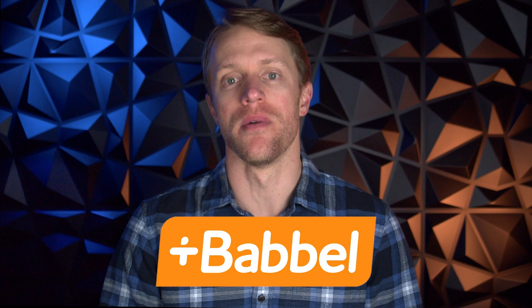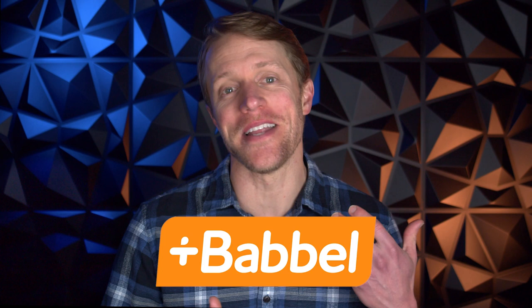Hey, what's up everyone? John here from testprepinsight.com, and today I'm going to be reviewing the Babbel German program. I'll cover how the course is structured, what the lessons are like, pricing, and of course what I like and what I don't like. So if you keep an open mind and stick with me to the end of this video, this should be everything you need to figure out whether Babbel is a good fit for you to learn German.